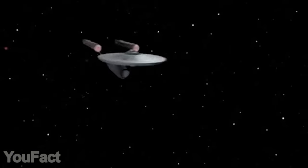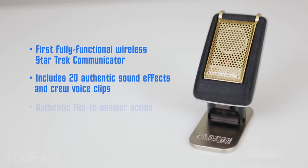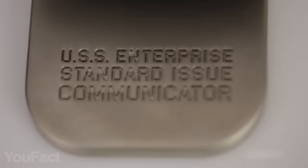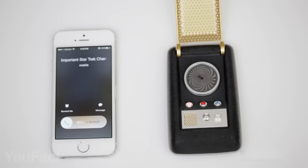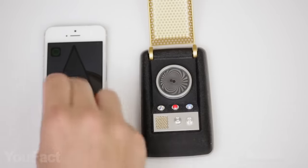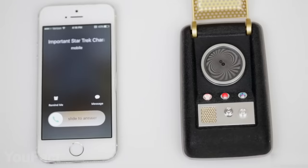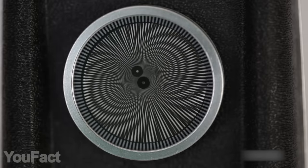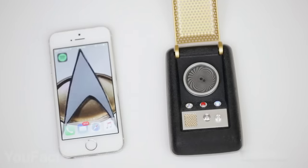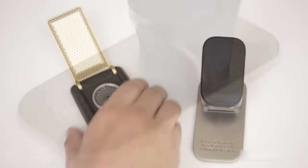Every Star Trek fan will recognize this iconic gadget — the communicator. It looks exactly like in the movies, featuring the most premium materials: nickel-plated zinc, aluminum, and some actual jewels. But it isn't just a toy — you can actually make calls with this thing. Simply connect the communicator to your phone via Bluetooth and flip it open to talk. The preloaded sound effects and voice clips make it feel like you're already on the Enterprise. You can also play music from your smartphone using the communicator as a wireless speaker — it even has playback and volume controls. The package includes a carrying case and pouch, and the display stand doubles as a wireless charger.